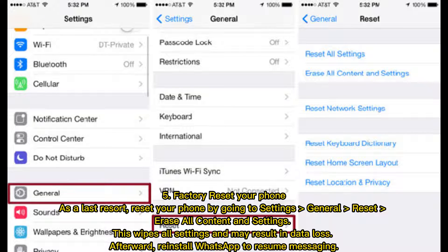Fix 5: Factory reset your phone as a last resort. Reset your phone by going to Settings, General, Reset, Erase All Content and Settings. This wipes all settings and may result in data loss. Afterward, reinstall WhatsApp to resume messaging.